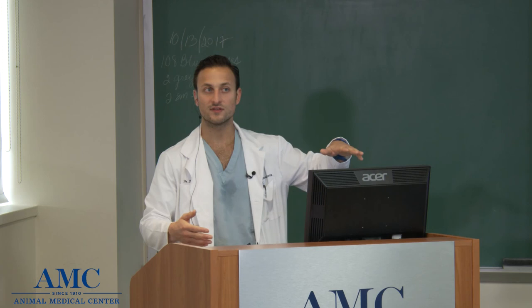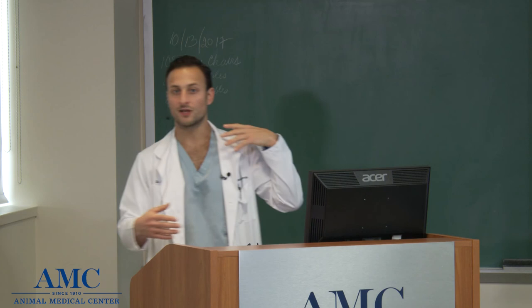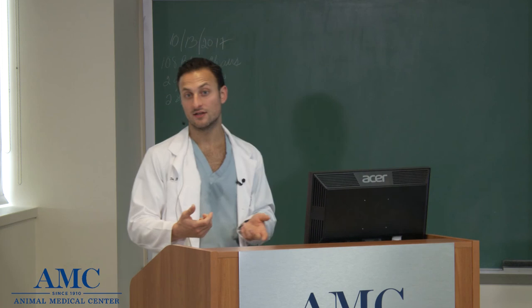We have three tables total in the ER. The first is the crash table — for anything rushing back — because it's closest to all the instruments and the crash cart. The middle table serves as a general exam table and secondary crash table. The third table in the back is next to the oxygen cages, where we'll do anesthetic procedures since the anesthesia machine sits right there, or pull patients briefly out of oxygen to supplement them and then return them to the cage. Everything is strategically placed so we know where to be with each individual patient and maintain order when it gets busy.